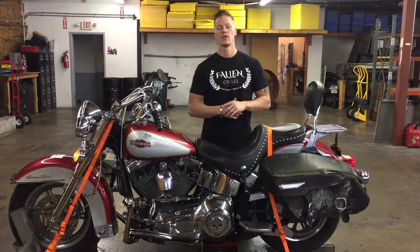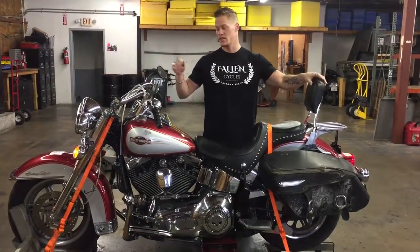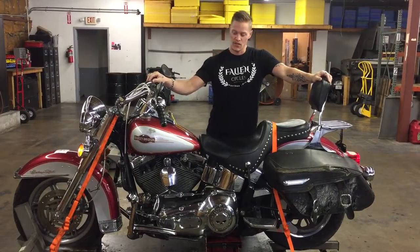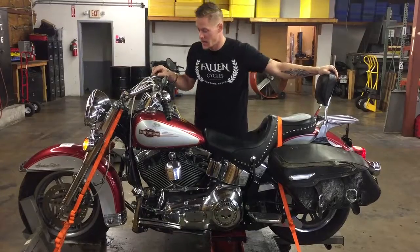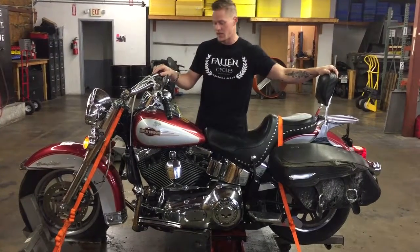Welcome to Fallen Cycles. Today we're going to do a test video on this 2005 Harley-Davidson Softail Heritage Classic FLSTC. This bike has 74,870 miles.